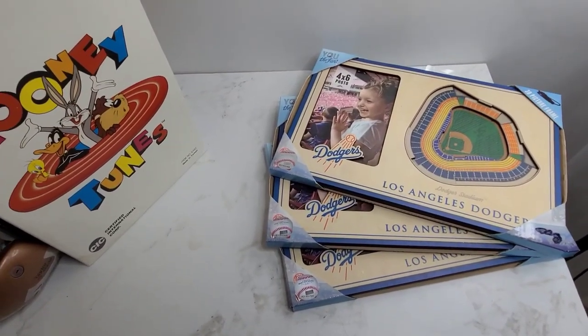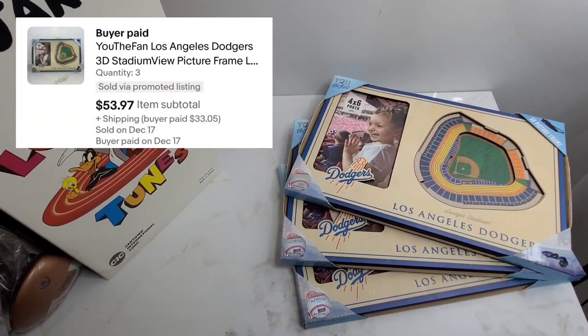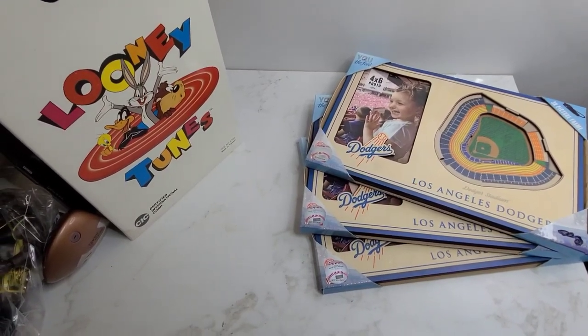Next we've got these Los Angeles Dodgers picture frames and they sold for $17 each. Somebody bought all three of them for $53.